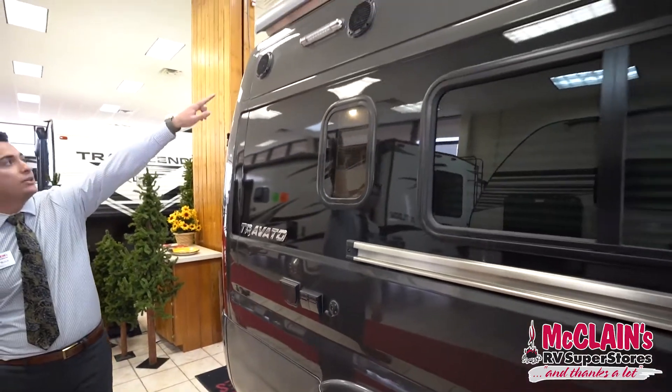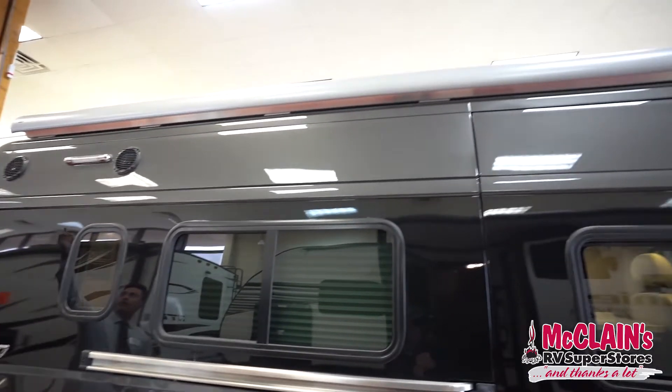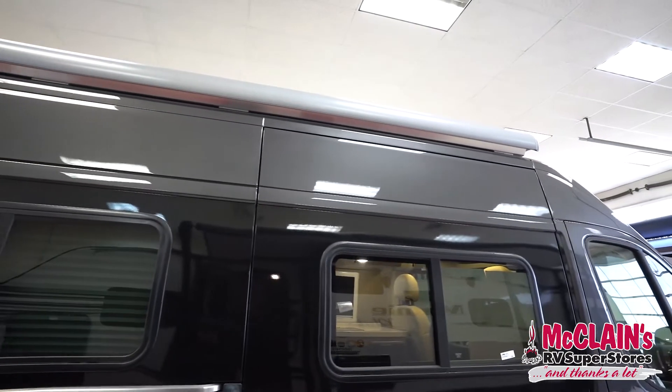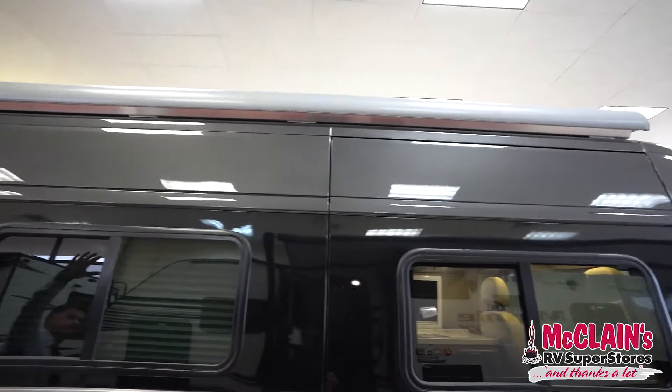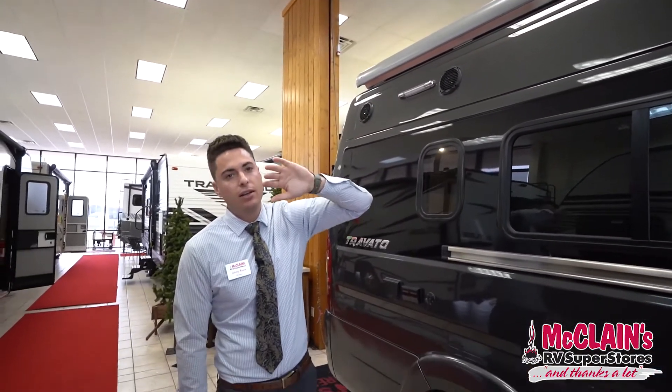Up top there are outdoor speakers, an LED light, and a large Carefree awning. That awning is a motion sensor awning, meaning whenever it picks up too much wind it's going to roll itself back in.